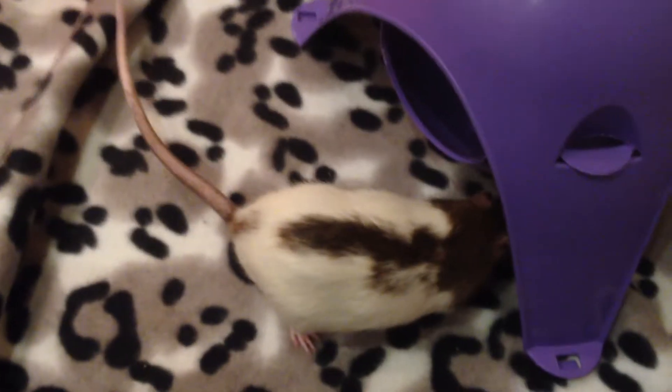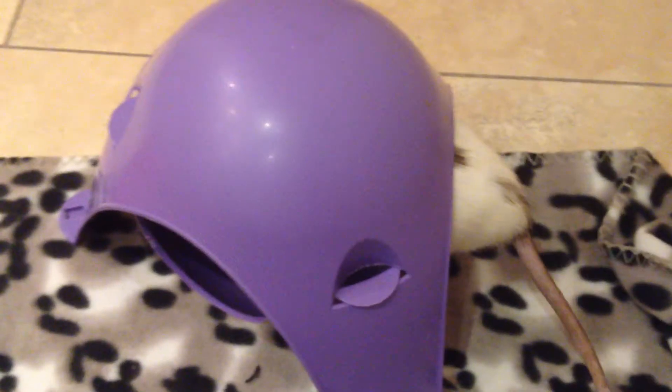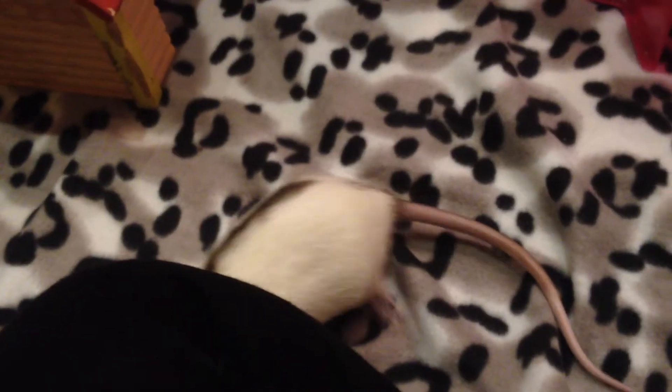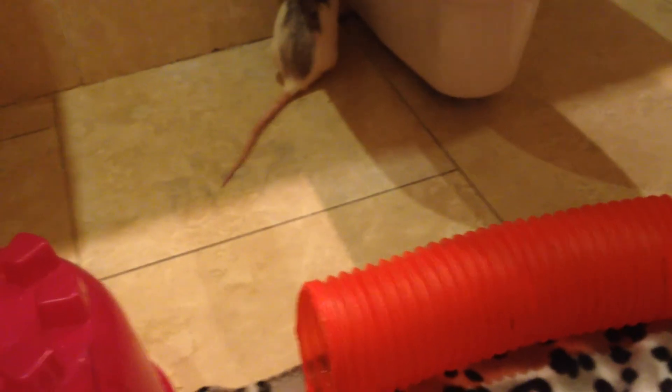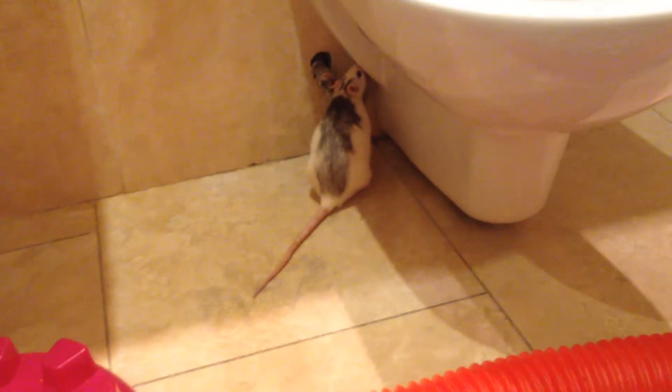Other things they really like are banana, which I give them as well, and orange. I don't give them orange all the time, but every now and again and they really like it. With orange, it is important to know that you can only feed that to female rats. If you feed oranges to male rats, it can lead to kidney problems and tumors. So it's important that you don't give oranges to males, only to females. I checked with my vet as well, and the vet said yes, orange is perfectly fine for females.